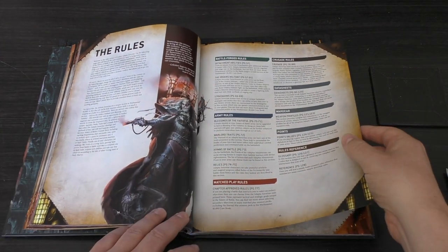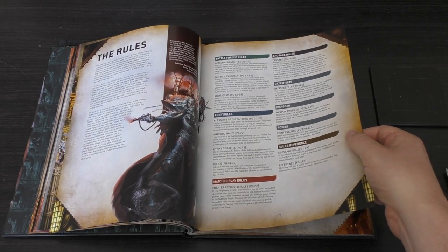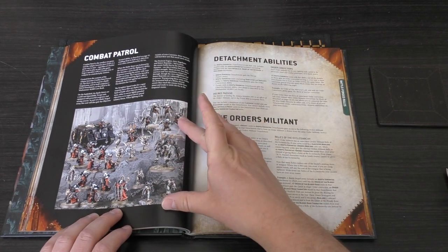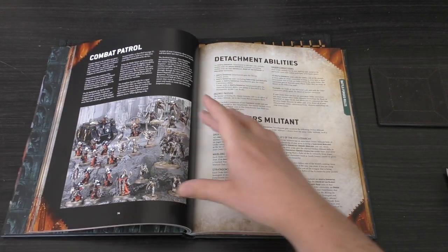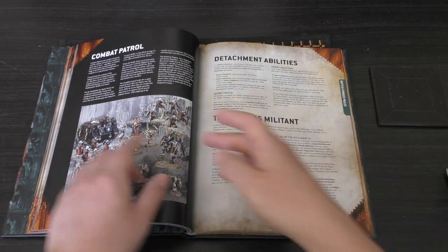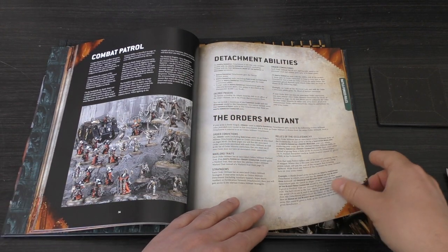Now the Rules section: Battle Forge Rules, Army Rules, Match Play Rules, Crusade Rules, Data Sheets, Points, Rules Reference. There's your Combat Patrol — everything from the Army set with a Rhino. The Rhino is £35 on its own, so you're paying £50 for all the rest of it, which is quite good.